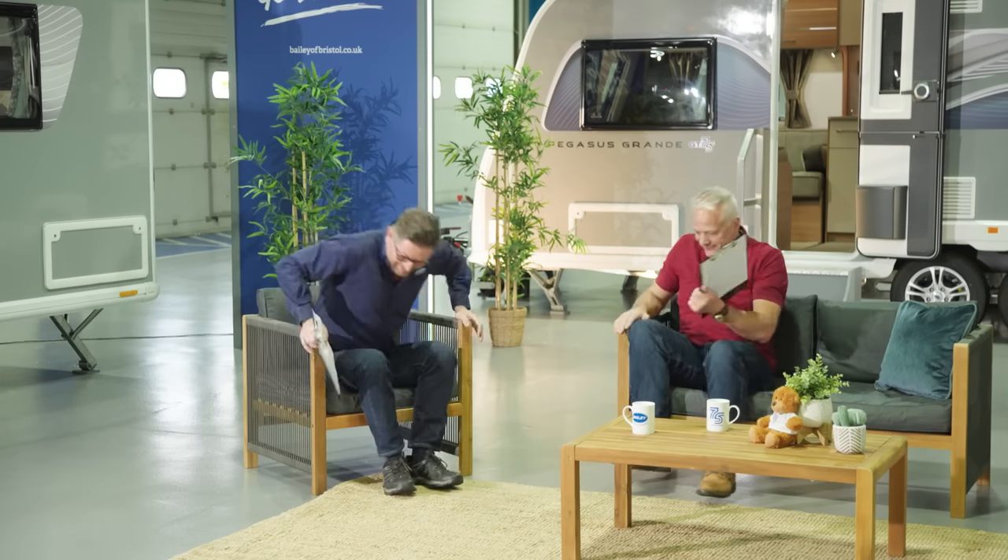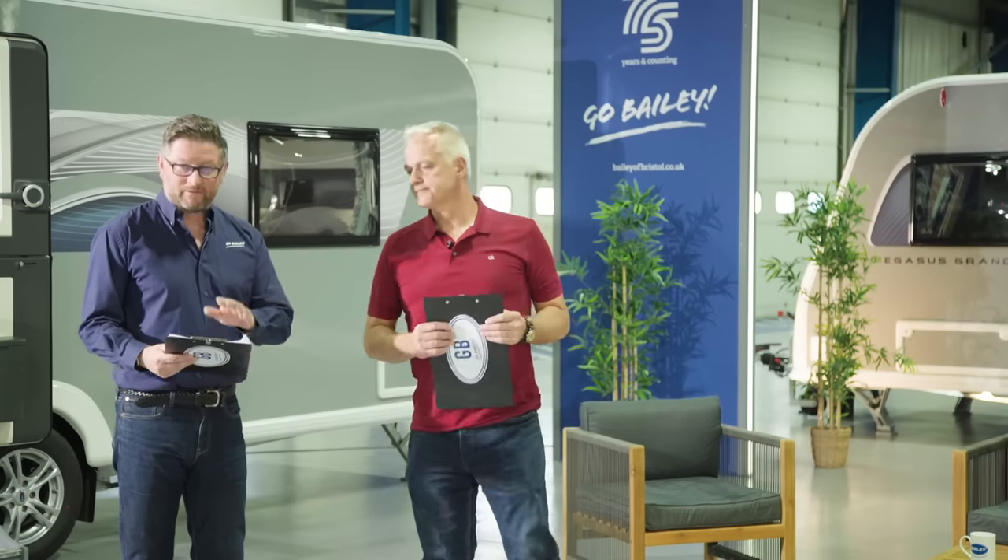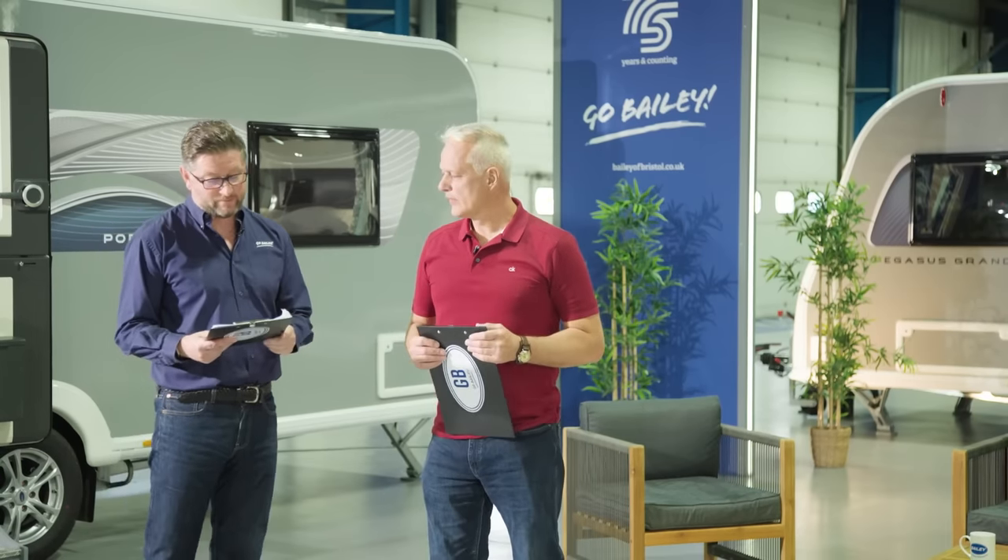Drawing to a close, it's time for the quiz answers. Question 1: the car placed on the roof of the first Pegasus caravan was a Ford Mondeo. Question 2: the number of suppliers visited on the tour was seven — including two Thetford depots (one UK, one Europe). Question 3: there have been eight variants of the Pegasus range in total since its launch in 2009.